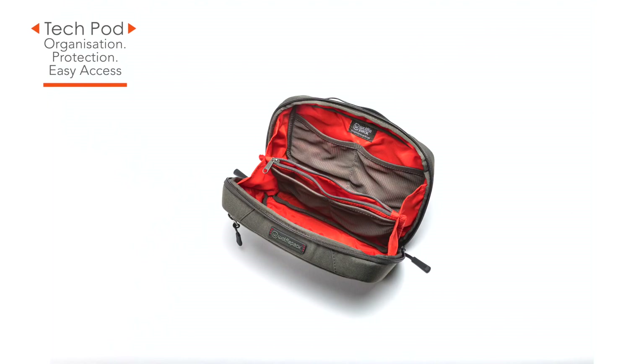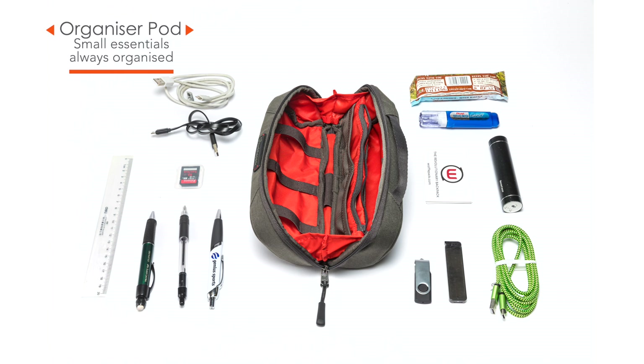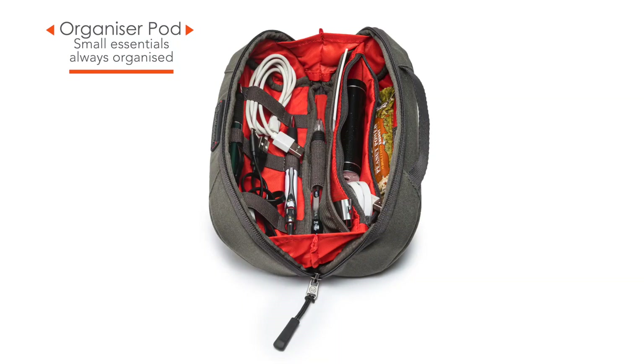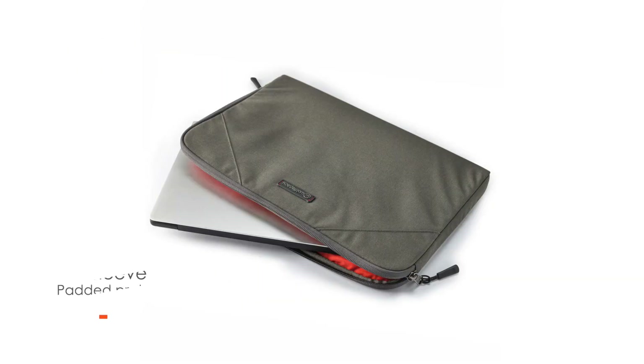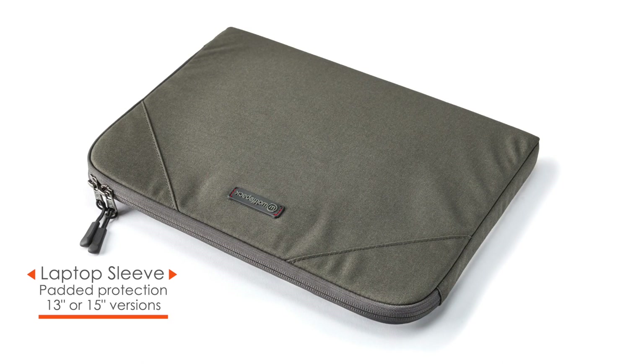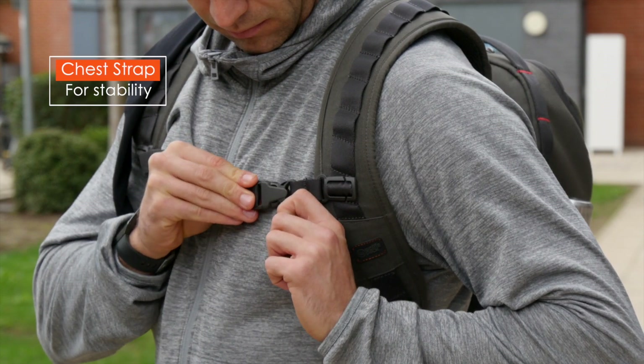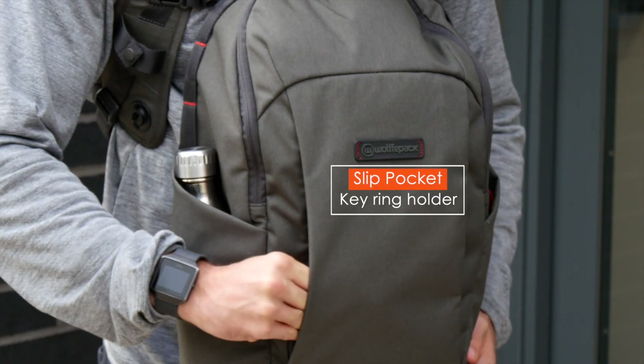The tech pod carries and protects all your hardware. The organizer pod is perfect for all your small items like pens and cards. There's a custom padded laptop sleeve for 13 or 15 inch laptops. A chest strap stabilizes your carry, and there's a slip pocket with keyring holder.